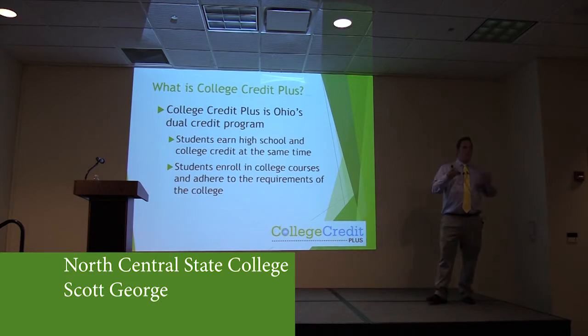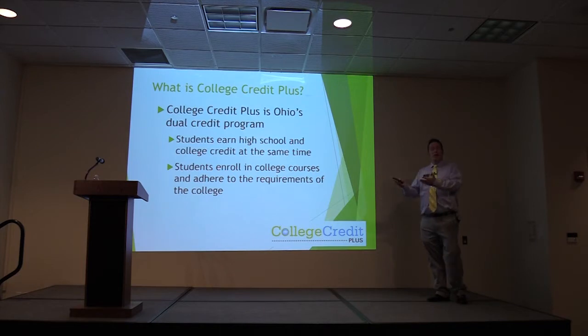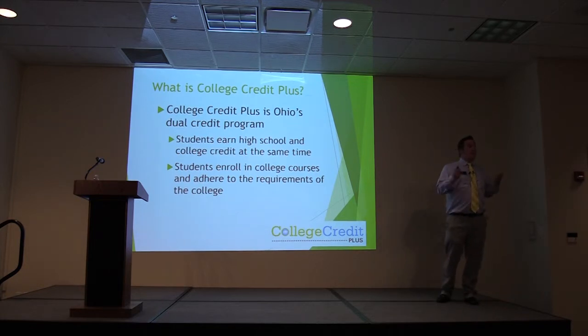For North Central State, if you were taking English or speech, you'd have to make sure that you meet North Central State's requirements. We're going to be hearing from a couple of different colleges tonight, and they all have separate requirements. Students can take classes at more than one college at a time; they just have to be sure that they adhere to the admission requirements for all of those schools.